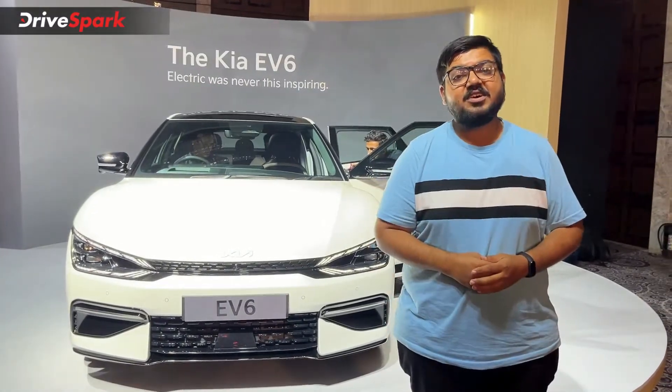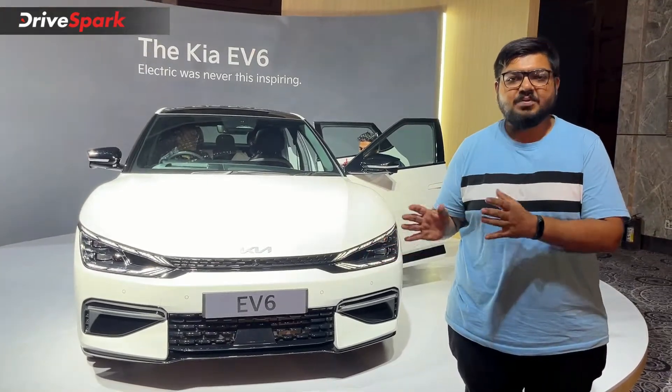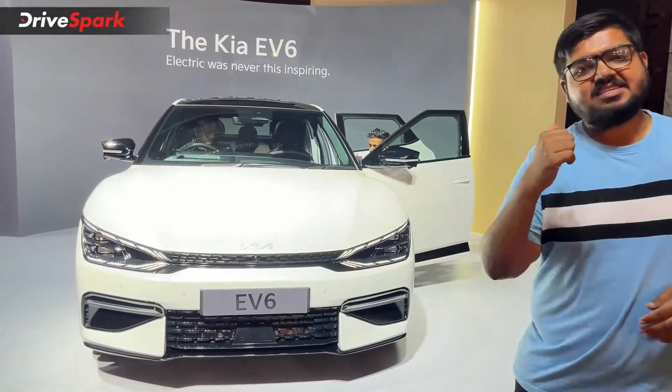Hello and welcome to TriSpark. This is Bharadwaj, and we are here today for the Kia EV6 launch. Let me tell you all about the pricing, the variants, and the bookings that are on offer from Kia today. So let's get started.